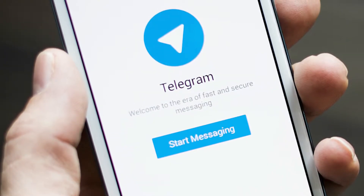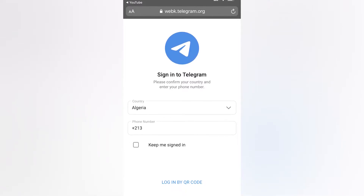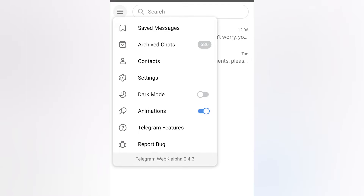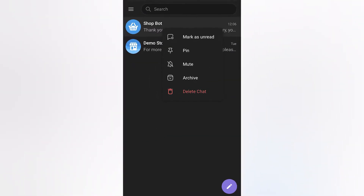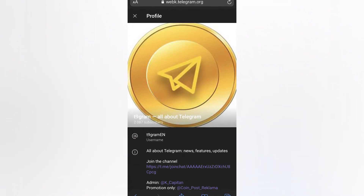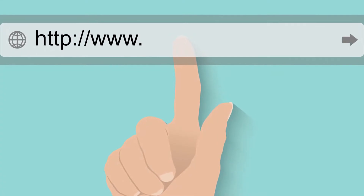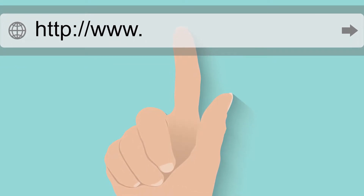In addition, Telegram has introduced two new web versions, both supporting animated stickers, dark mode, chat folders, and more, and working well on mobile devices too. Developers remind that, like other Telegram apps, all their web versions are standalone — once you've logged in, you don't need to keep your phone nearby or connected to the internet. Links to both versions will be in the description box.